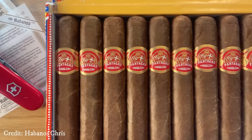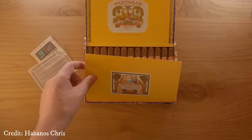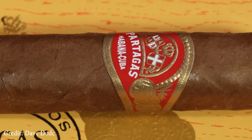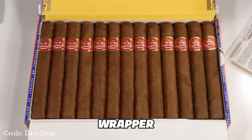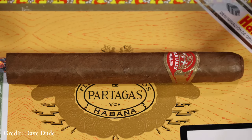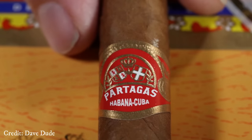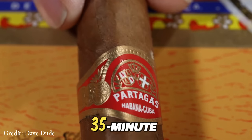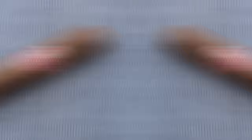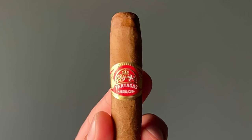Embarked on a journey through spicy notes entwined with the essence of nuts and wood — a flavor symphony that lingers until the surprising crescendo of dried fig and pepper on the palate. Crafted with Cuban filler, binder, and wrapper, this 5x50 Panatella vitola masterpiece is meticulously handmade in the heart of Havana, Cuba. With a medium-bodied profile, it offers a 35-minute escape into the world of premium cigars, all for a modest price of $7 per single stick. The Mil Flores beckons, promising an unforgettable sensory voyage.